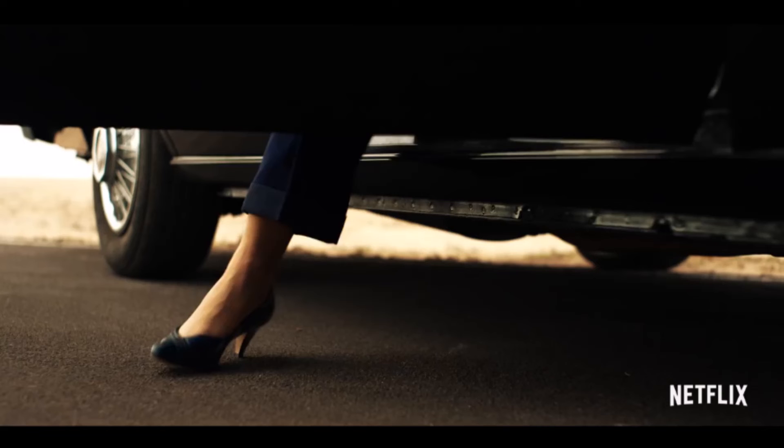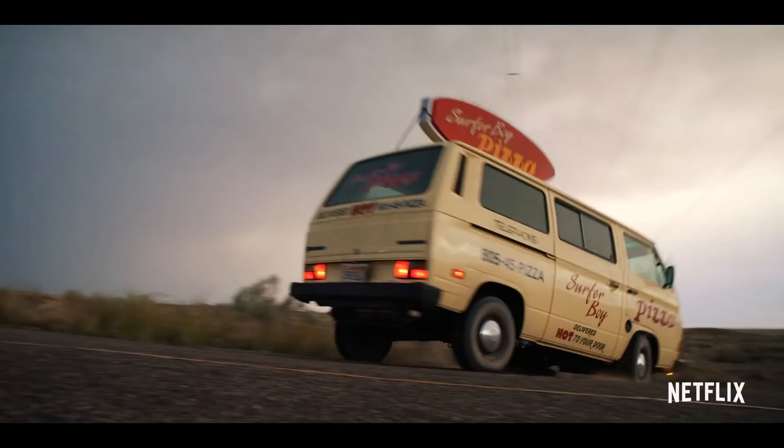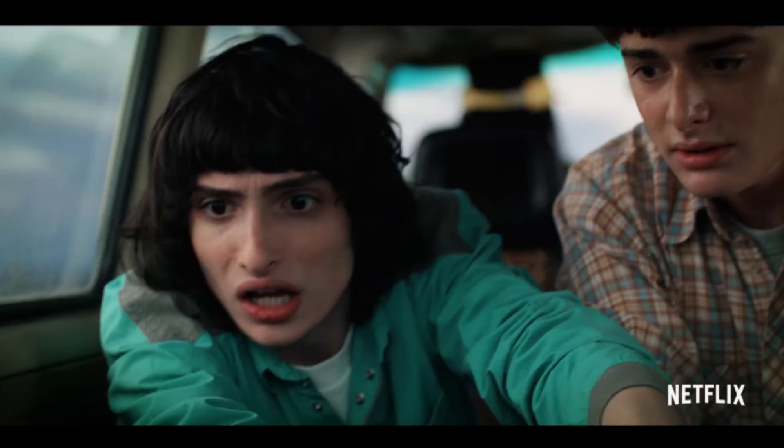We get more quick glimpses of a woman coming out of a car — we're not sure who it is. Then there's a shot of Eleven at the skating rink alone, probably getting bullied. Hopefully she gets her powers back and absolutely claps anyone who bullies her.